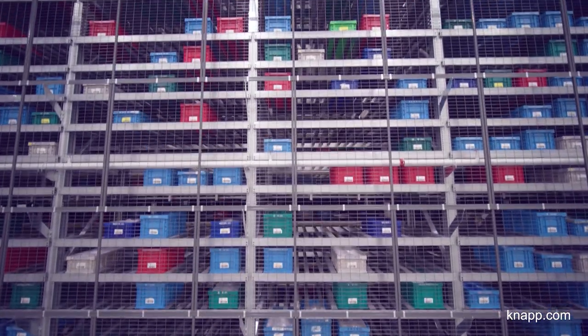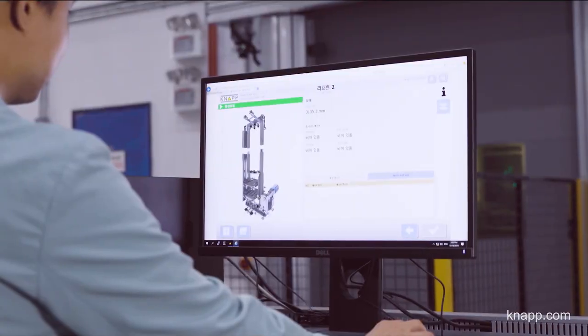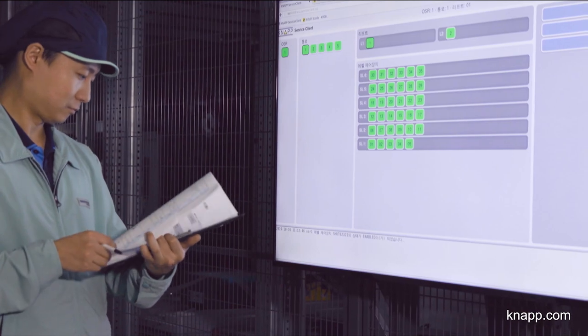All totes are given their own unique serial numbers and are stored and managed in more than 80,000 locations. This means we can track them by lot and manage them on a first-in, first-out basis for better and more precise storage and quality control.